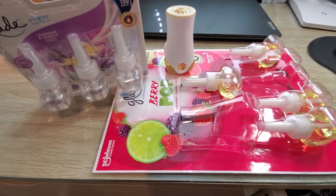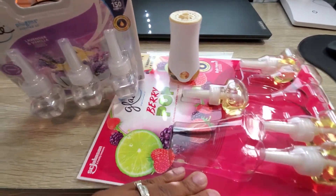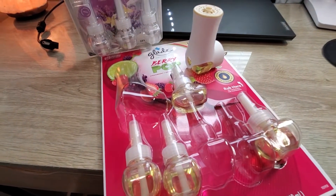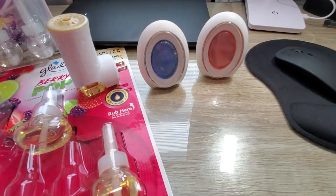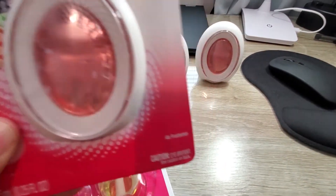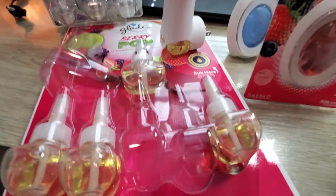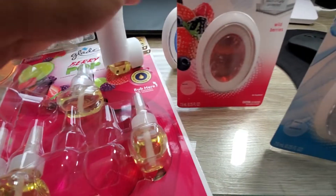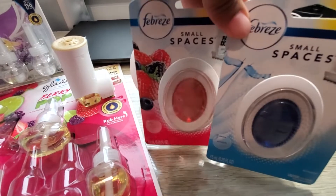I wanted to share this deal with you guys because I love my plug-ins — love, love them. This right here is our favorite fragrance and we've also been using the Febreze fragrances. These bad boys are actually gone. This is our favorite. Or we'll get this one when spring comes — wild berries, berry pop, the bomb. I love that lemon zest in this one. These also are great. If you have not tried these, you've got to try them. They actually do last 45 days or more.